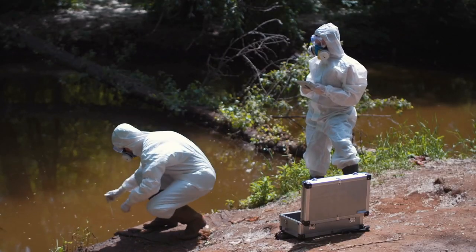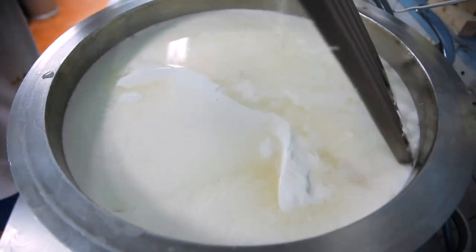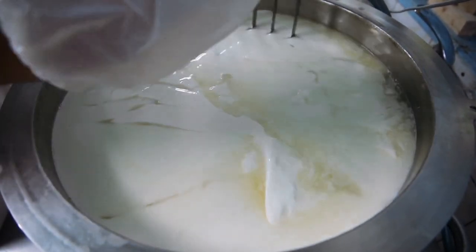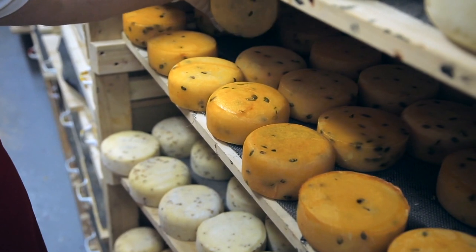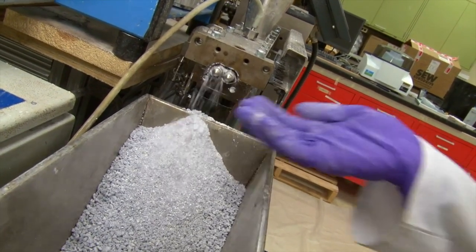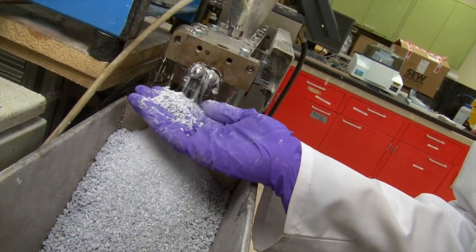Chemical engineers harness the power of nature and use organisms, tissues, or enzymes to perform the chemical transformations for consumers, such as using enzymes to make cheese or using genetically engineered organisms to transform biological feeds into pharmaceutical molecules.